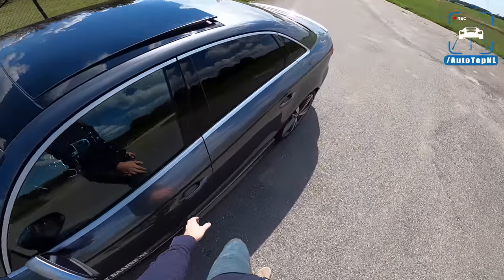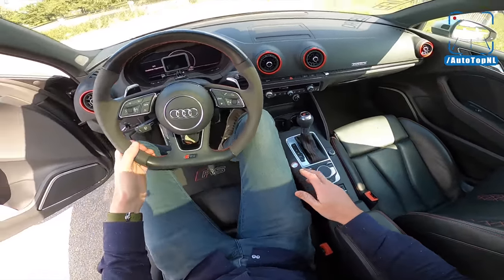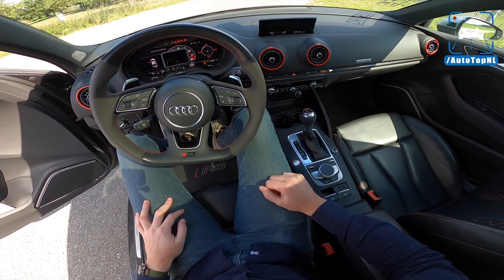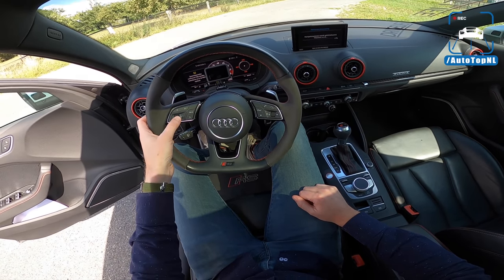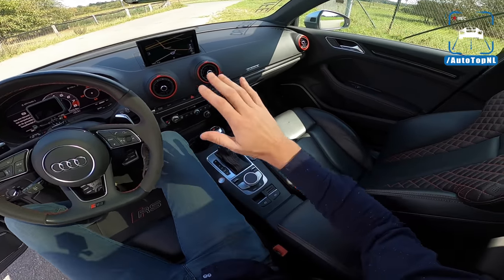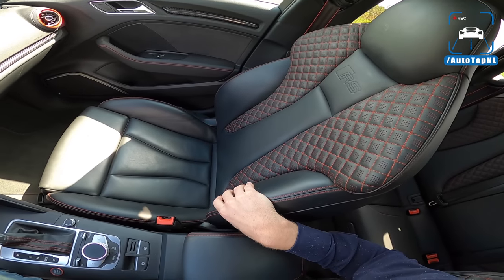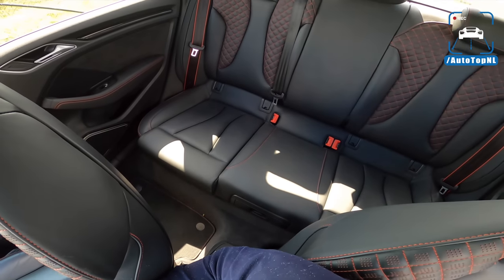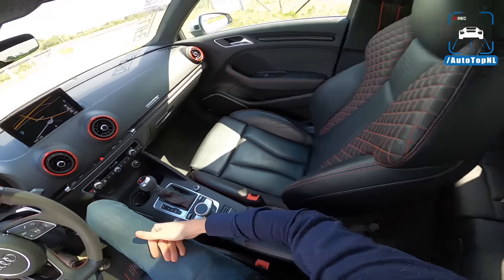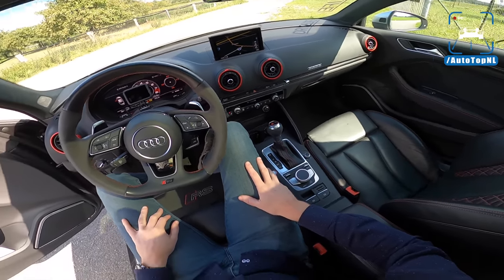I'm not going deep into the RS3 — I'm just going to cover it briefly because we've done it so often already. The exhaust is absolutely ridiculous. On the interior, we've got black, black, black with a little bit of carbon fiber and a little bit of red. Some cool RS seats as well. Rear space is actually not bad because this car is quite small, actually, but rear leg room is not too bad. If you're a taller adult, you won't fit in there nicely.